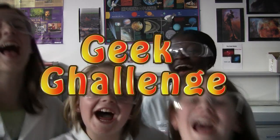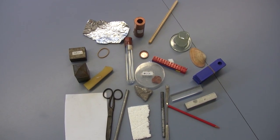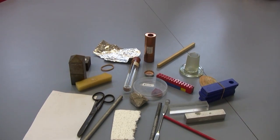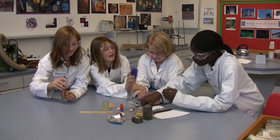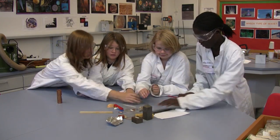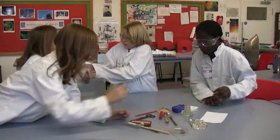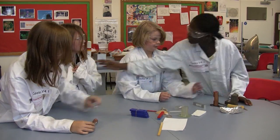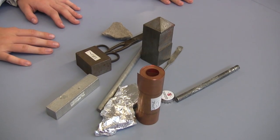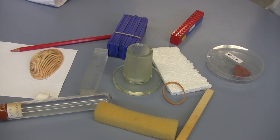Geeks! Geeks challenge! The Geeks challenge is to sort out this group of objects into good conductors and bad conductors — or insulators, as I call them. On your mark! Time's up! That's right, they've been separated into metals and non-metals. It is that easy.